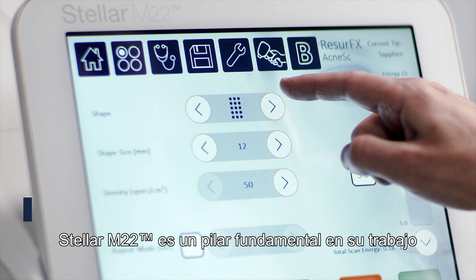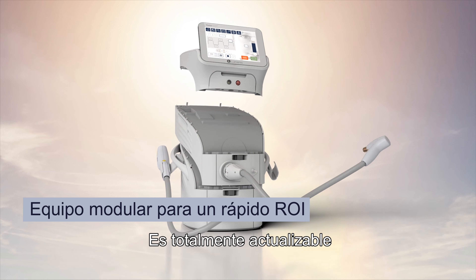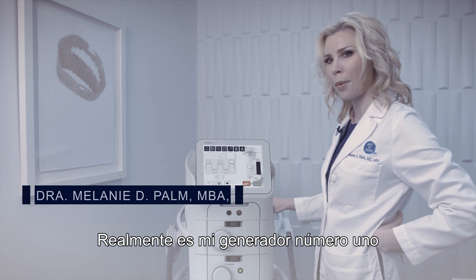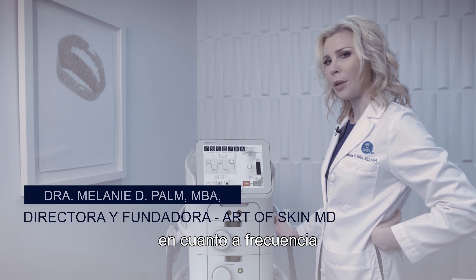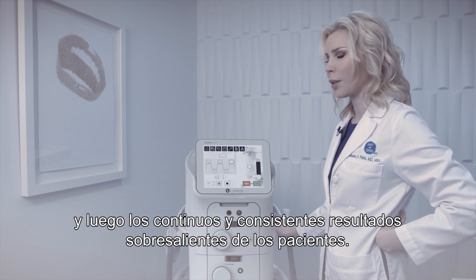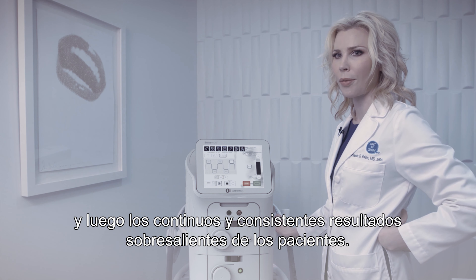Stellar M22 is the cornerstone of your practice. It is fully upgradable and grows as your practice grows. It truly is my number one generator in terms of frequency of procedures, with continual, consistent, outstanding results for patients.